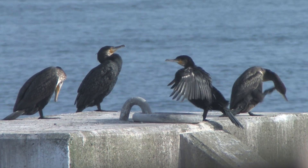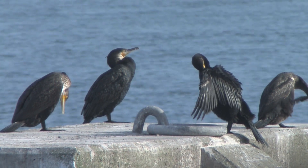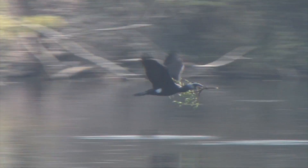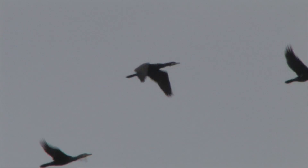Adults also invariably have white or pale feathering around the bare skin on the face, although this, and the colour of the bare skin itself, may not always be particularly obvious. In flight, Cormorants often look almost prehistoric, sometimes making one think of a pterodactyl, and they're frequently seen flying over our towns and cities, usually alone, but occasionally in groups when they fly in formation.